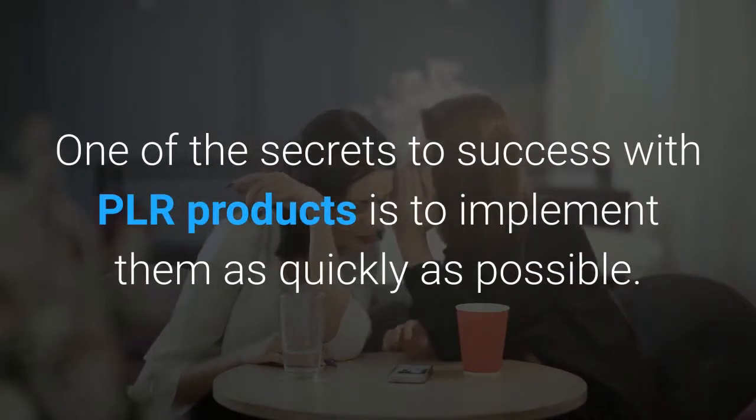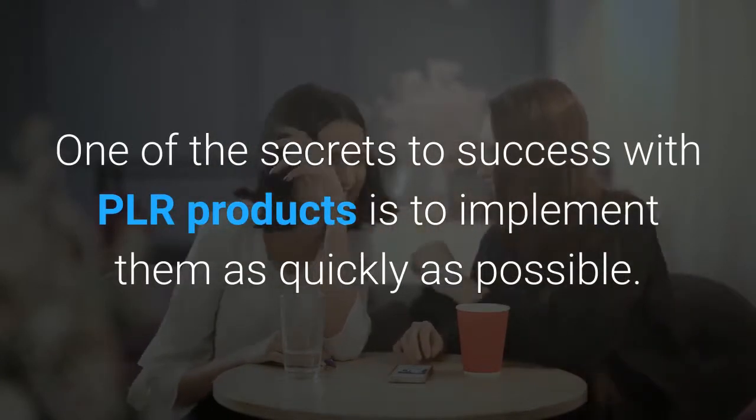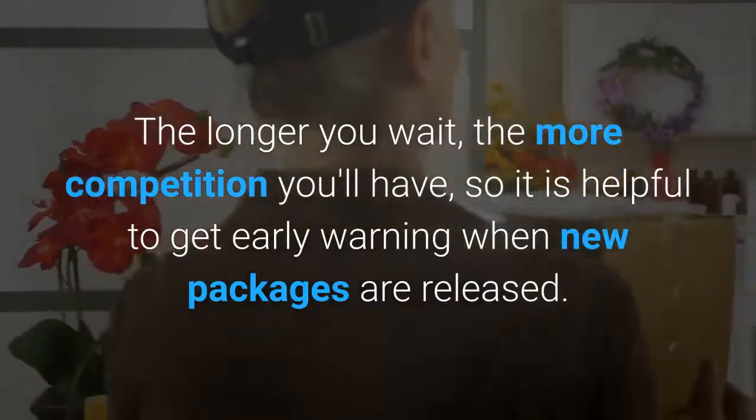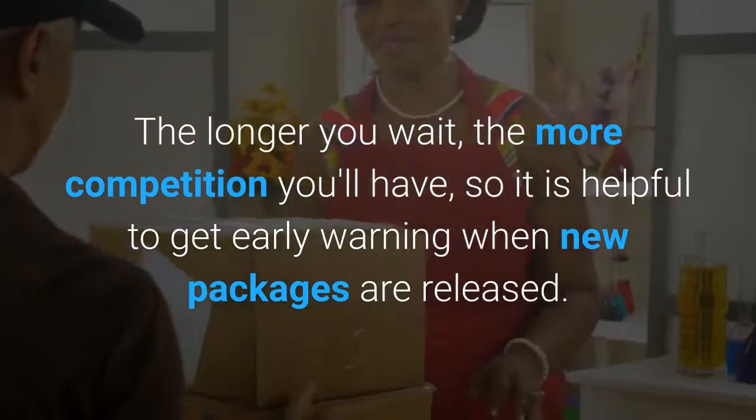One of the secrets to success with PLR products is to implement them as quickly as possible. The longer you wait, the more competition you'll have, so it's helpful to get early warning when new packages are released.